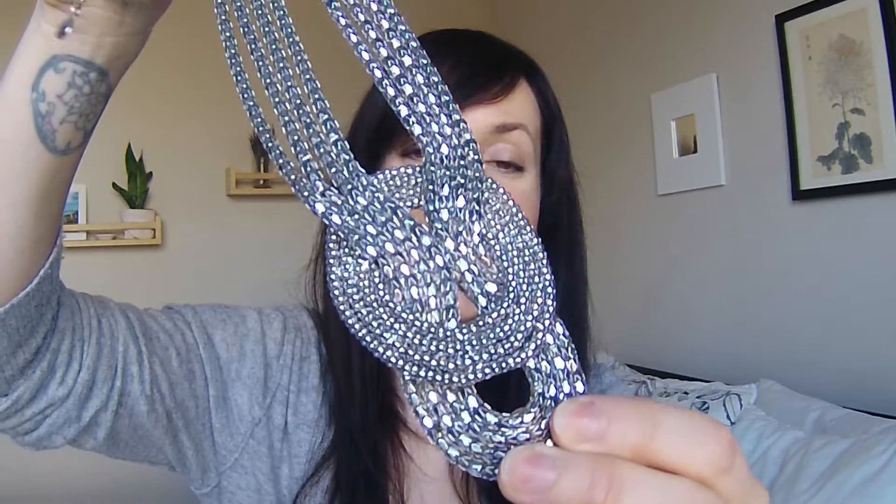If you have seen any of my wardrobe videos, you will have seen this statement necklace — it's really the only kind of dressy necklace I own. It was a cheap piece from a fast fashion retailer, but it's silver and it goes with everything.